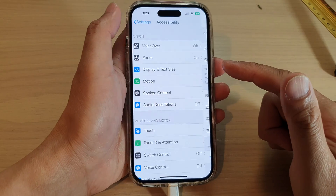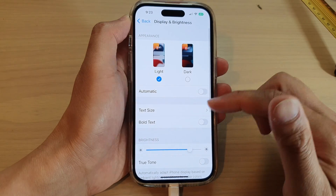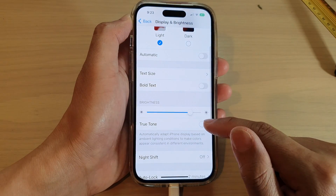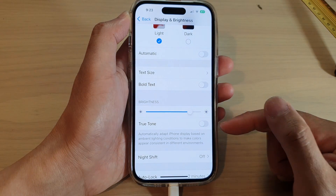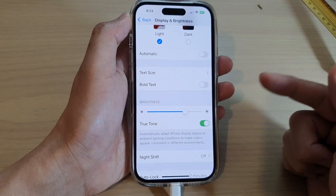The next thing you can do is go into Settings, then into Display and Brightness. You can also adjust the brightness here to increase or decrease it. If True Tone is turned on, try switching it off to see if it changes the color and helps with the brightness.